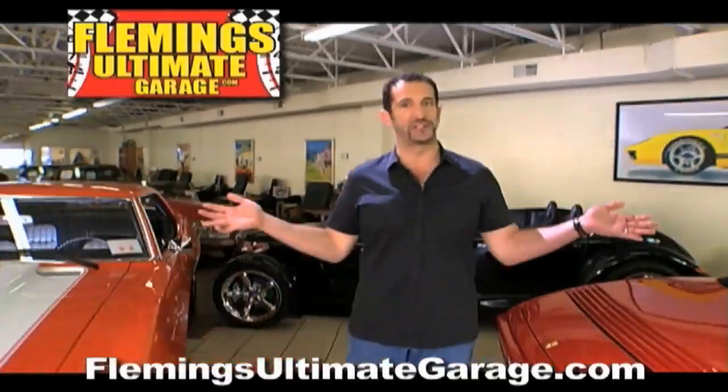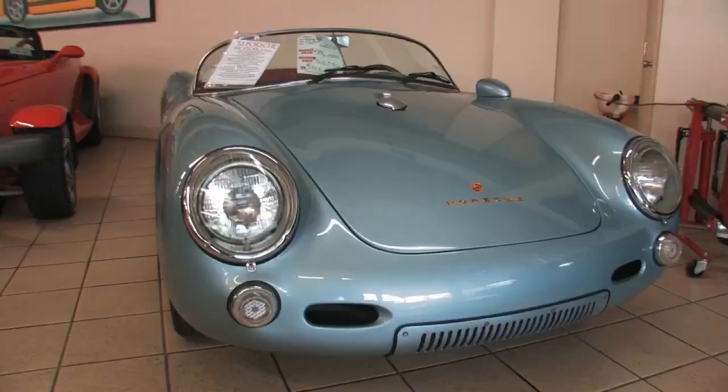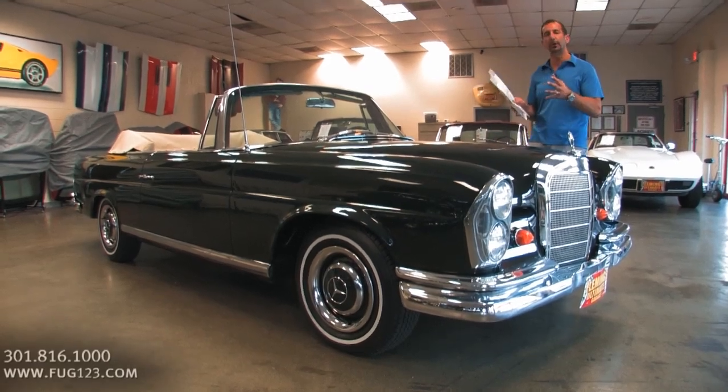Hi, I'm Tony Fleming, and this is Fleming's Ultimate Garage. Hey Ray, thanks for joining us on today's car. You know, in the world of collectible cars, what makes them so collectible is this.